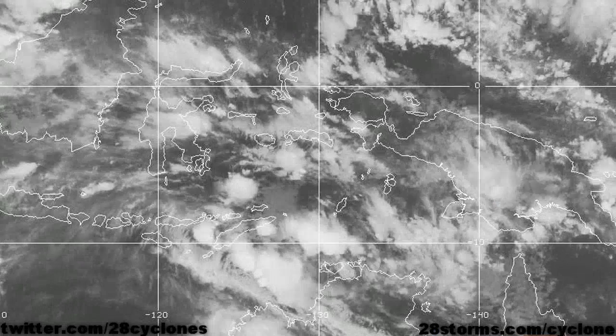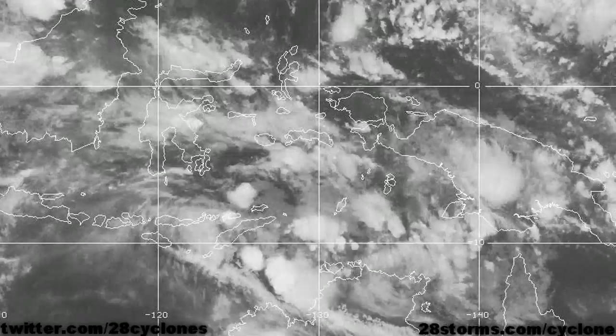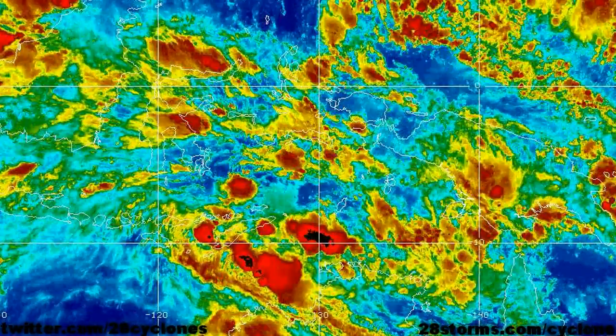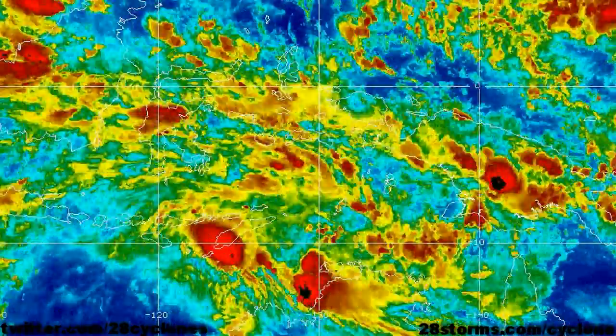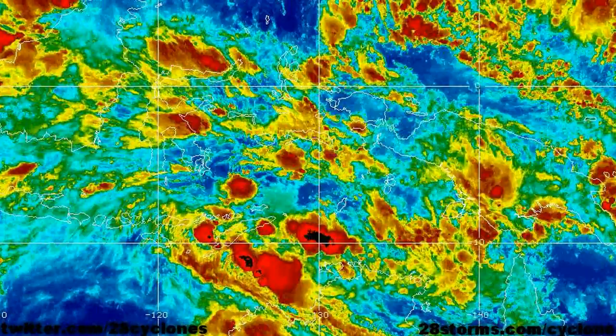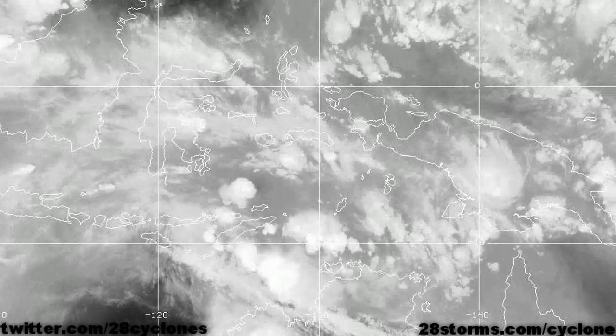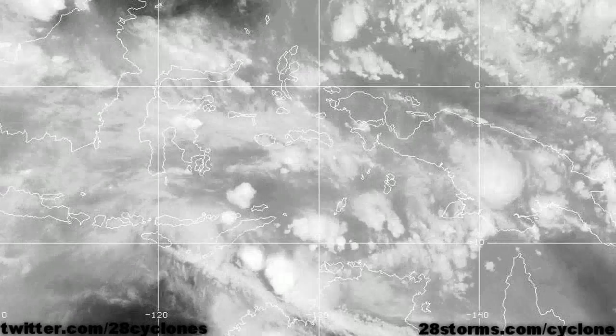Moving on to the latest satellite animation, we see that the convection is still very abundant but widely disorganized and elongated from west to east. So this system still is going to take quite some time to really begin to concentrate into one distinct low center. But as of right now, it looks as though the best low-pressure area is located just to the north of the top end. And as we switch over to the water vapor, this is a very favorable environment — the system just needs a little bit more time to really get going.